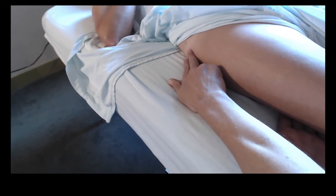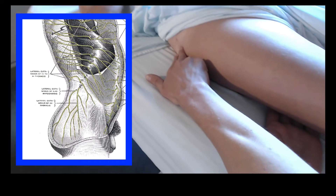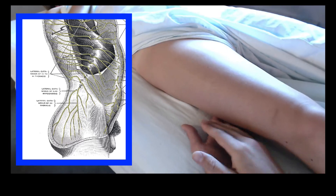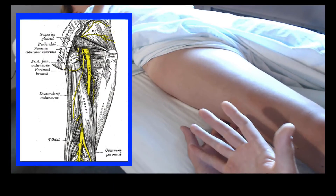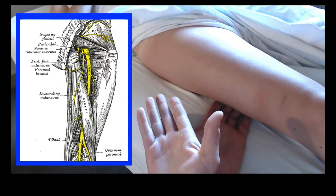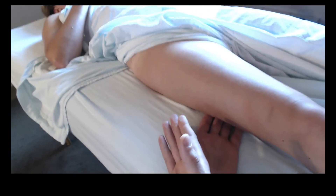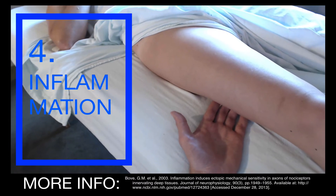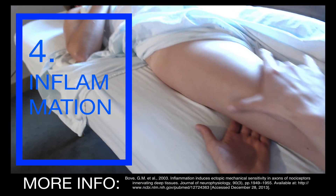Posteriorly and superiorly, we've got the iliohypogastric nerve field, and then posteriorly and inferiorly, we've got lateral branches of the sciatic nerve. These are different nerves with different courses through the body, different segments from the spine, and they show up in different ways in everyday practice.